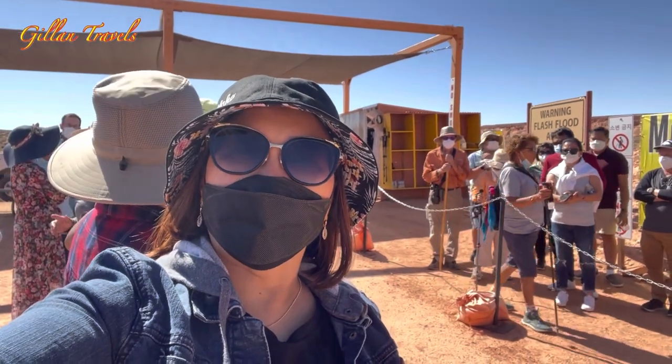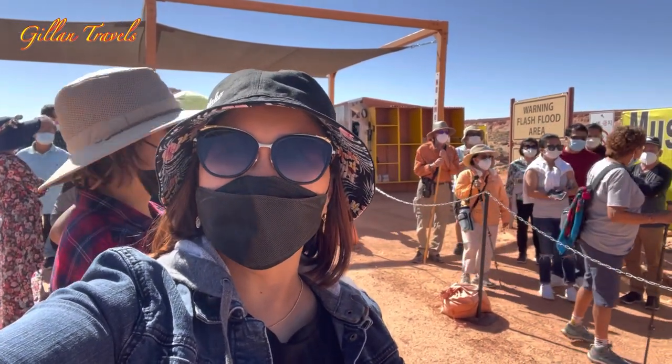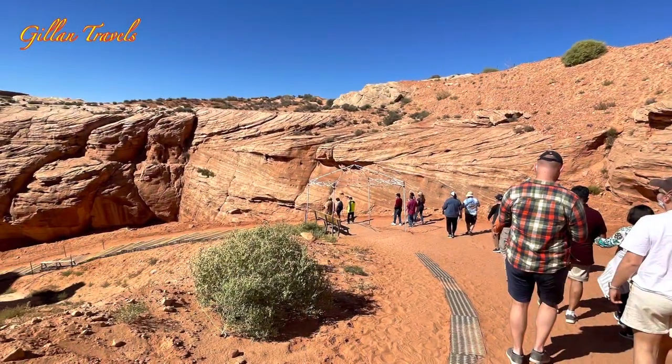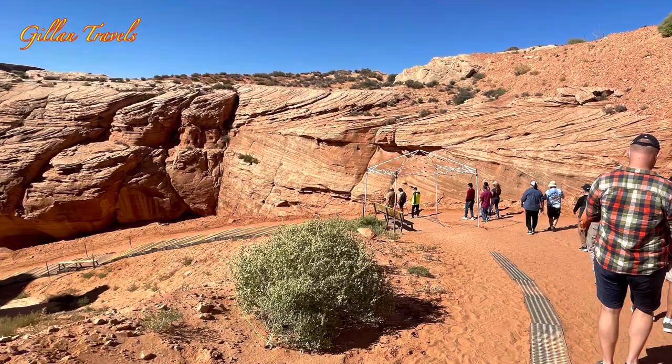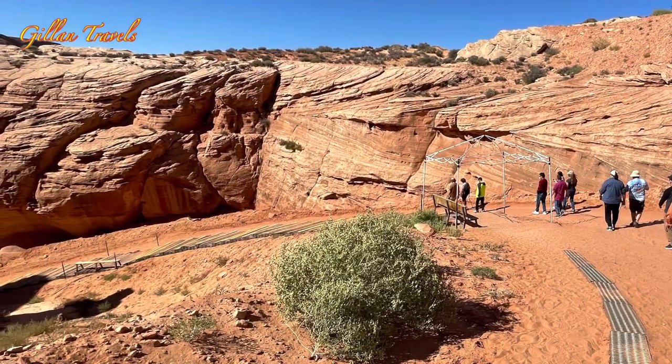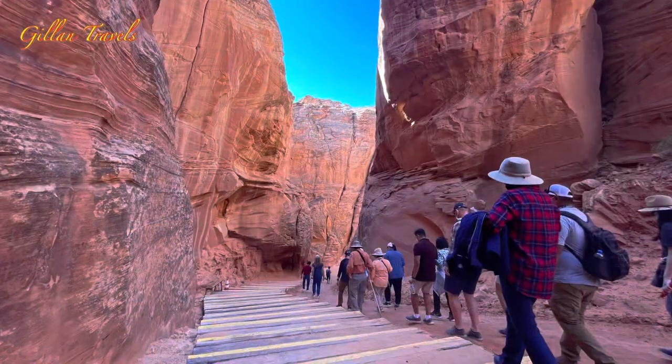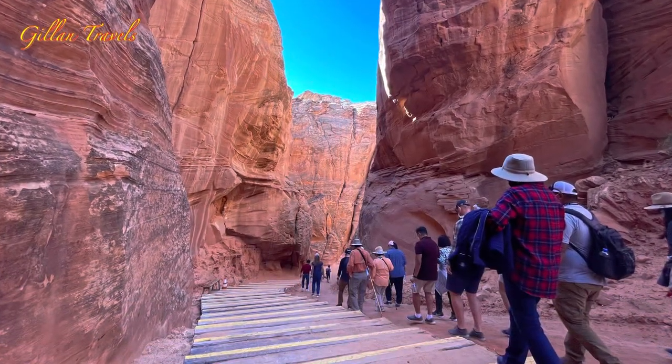We're waiting for our tour guide to go down to the canyon. We're still allowed to use video here. The tour group is limited to 14 people only. This is the start of the hike to the bottom of the canyon — there's also an option to use the stairs if you want to.